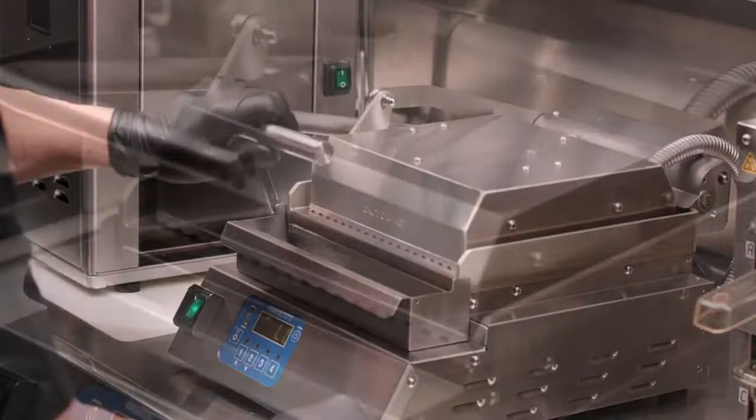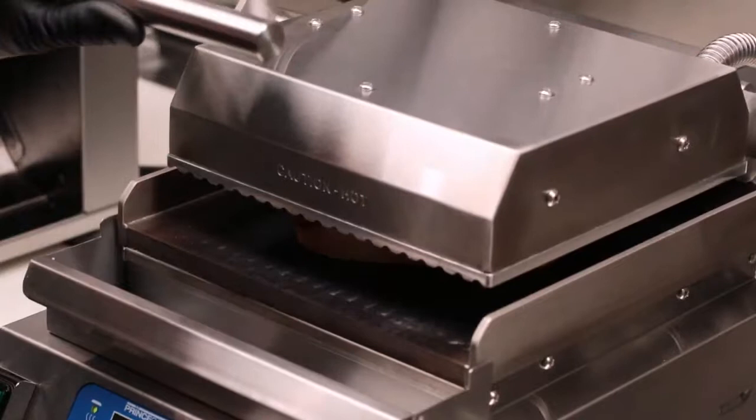The parallel platen design of the grill is a key innovation feature, offering easy pressing and uniform heating during the cook cycle.